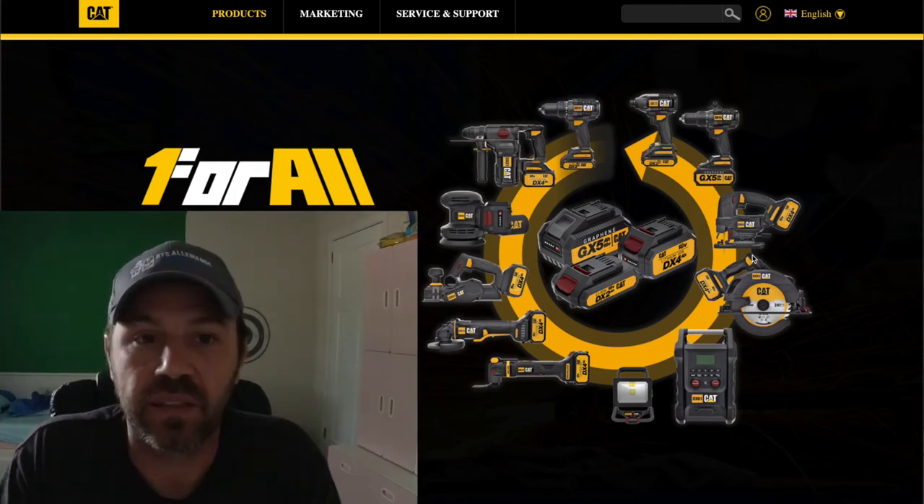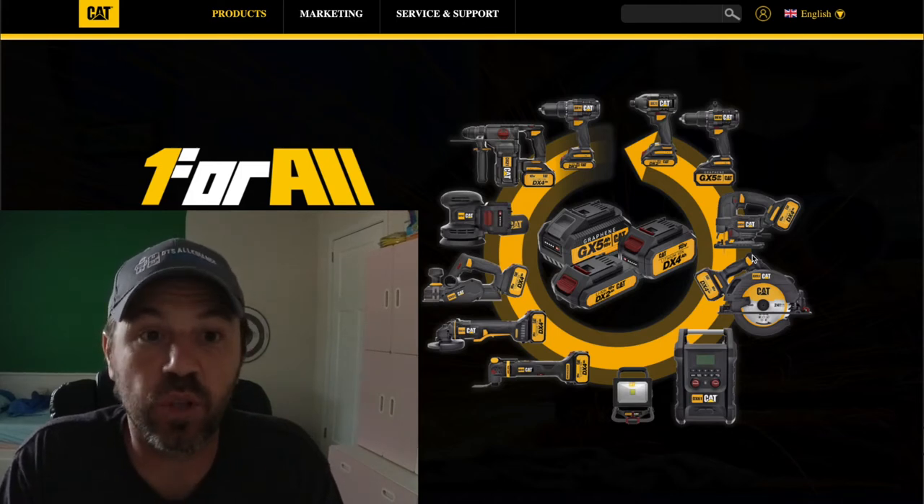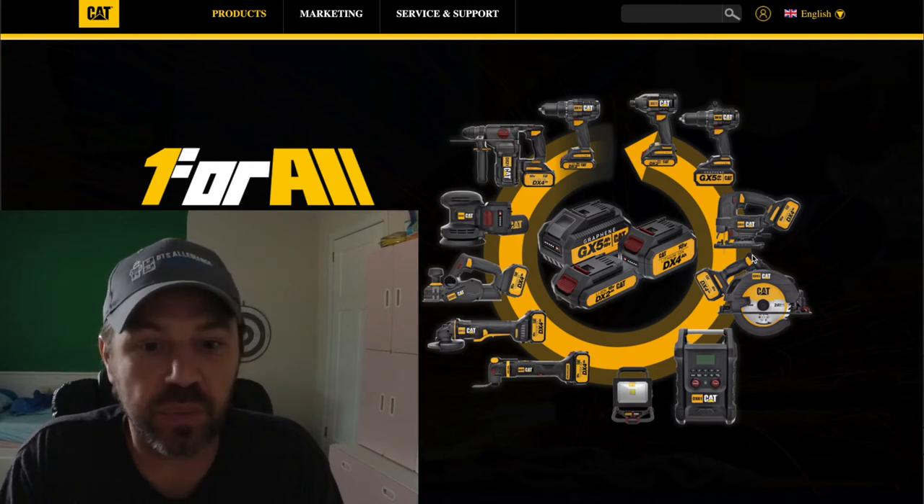Welcome back to Master of Mayhem. The CAT or Caterpillar brand just came out with their own cordless power tools — 18-volt power tools — and I'm on their website right now. I just wanted to go through them and show you guys what they're all about.